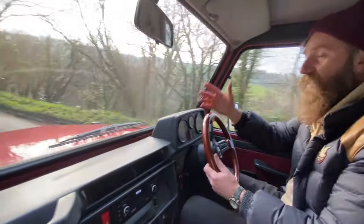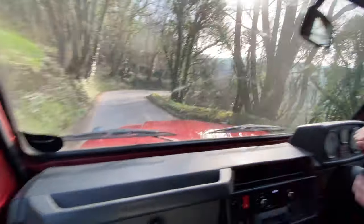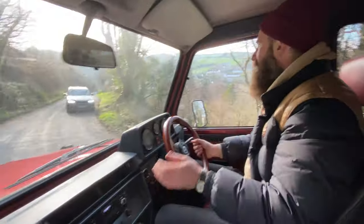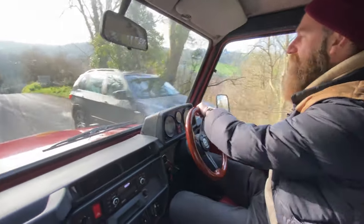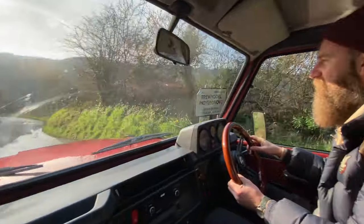I'm really impressed with how this thing drives and the power it's got. When you put your foot down with the turbo, at around 1800-2000 RPM you actually get the turbo boost kick in. It's really nice.